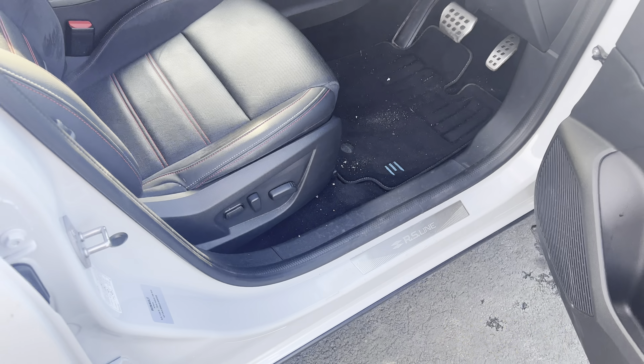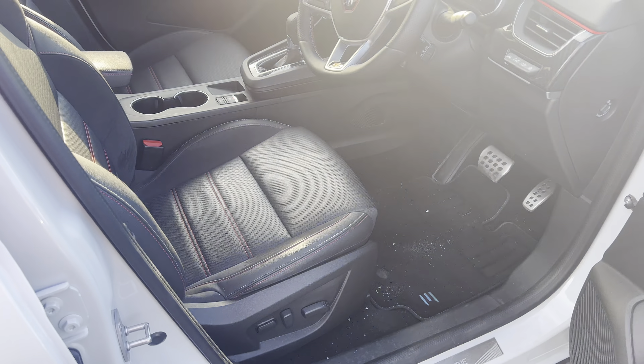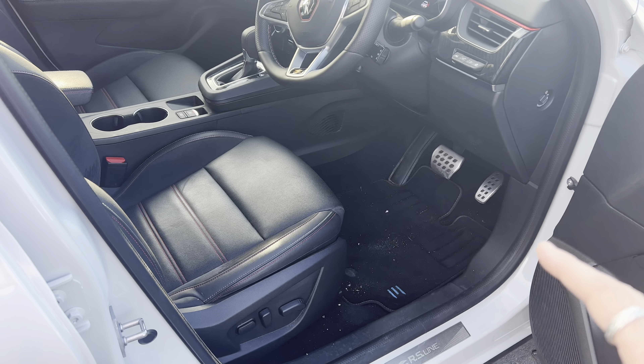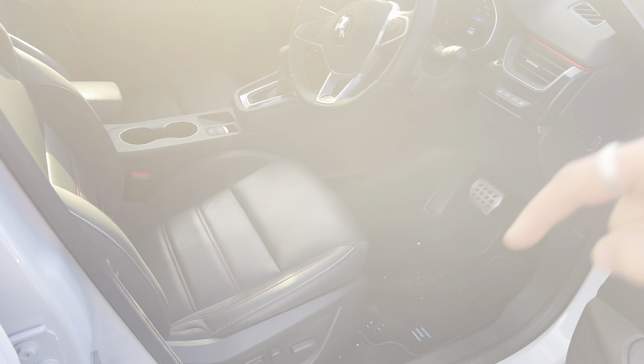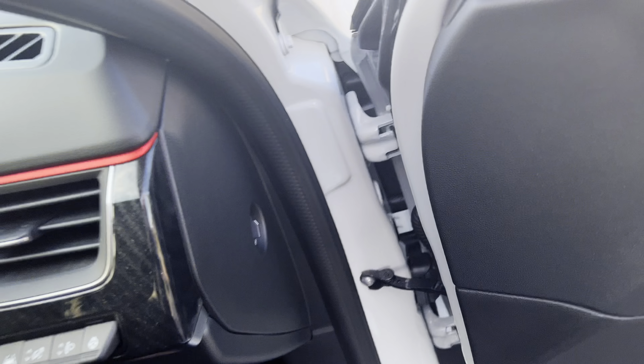You've also got those door decals which look super awesome. This is an RS line, a sporty version, and that sporty theme runs from the outside all the way to the end of the vehicle, which makes it look even better.